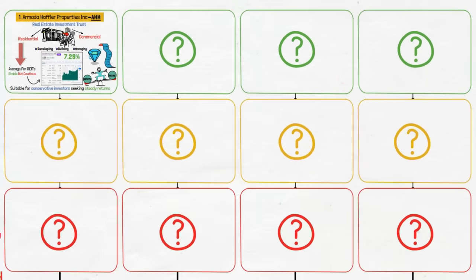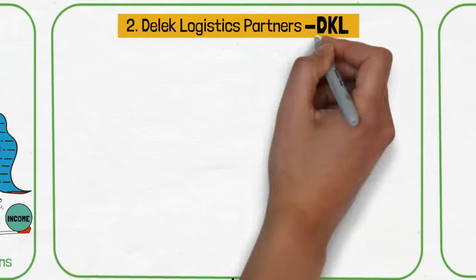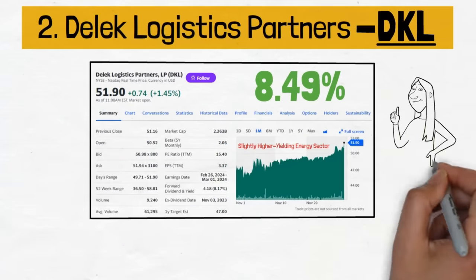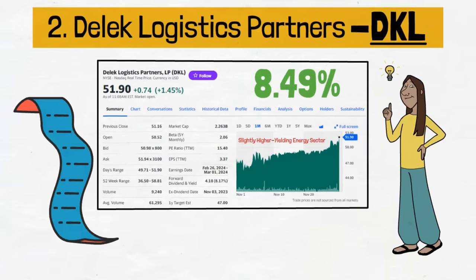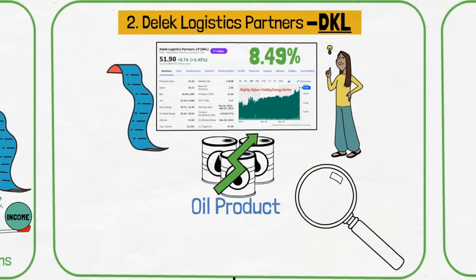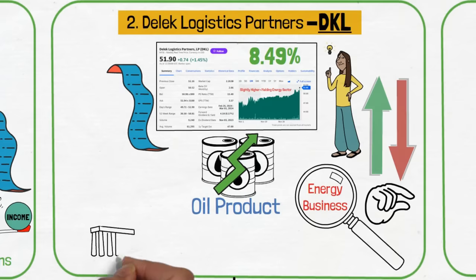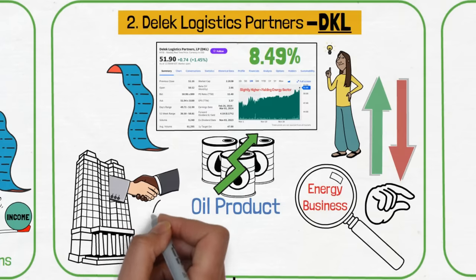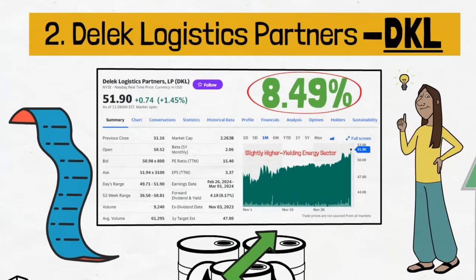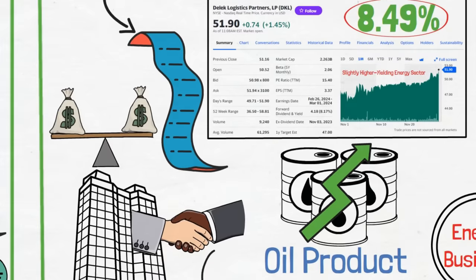While AHH offers a conservative approach, the next stock, Delek Logistics Platforms, known by the ticker symbol DKL, is from the slightly higher-yielding energy sector. With its dividend yield of 8.49%, it's a smart pick because it deals with the movement and storage of oil and oil products, which are always in demand. This focus on a key part of the energy business makes DKL less affected by the ups and downs that oil companies often face. This company works with big, reliable companies on long-term deals, which means it has a steady flow of money coming in, helping support its high dividend. By adding DKL to the portfolio, we get a stable source of income from a very important part of the energy industry.